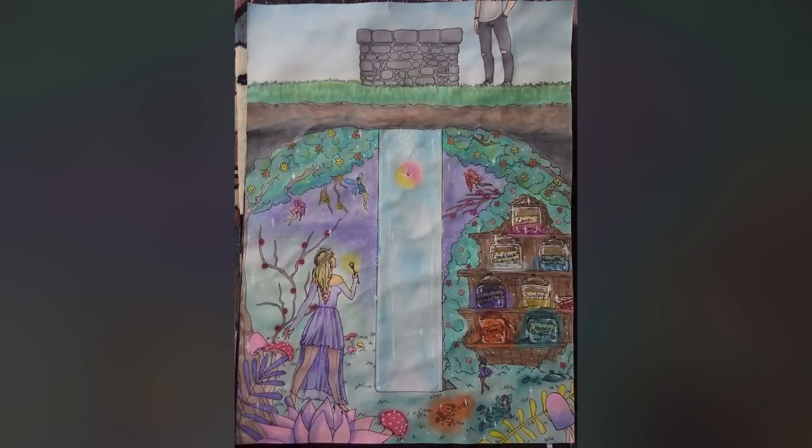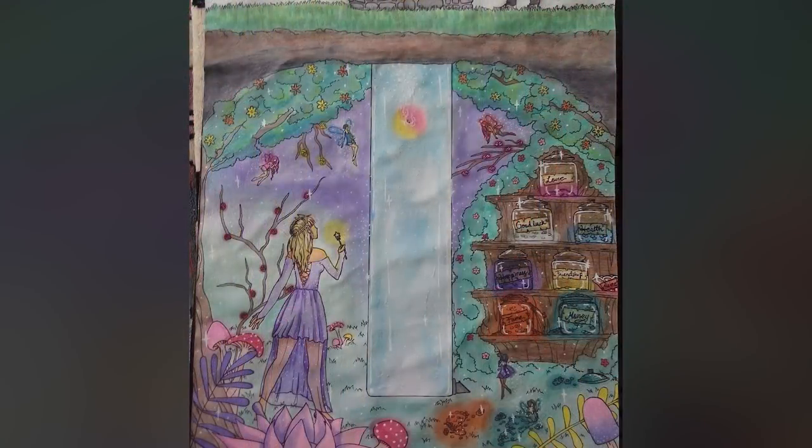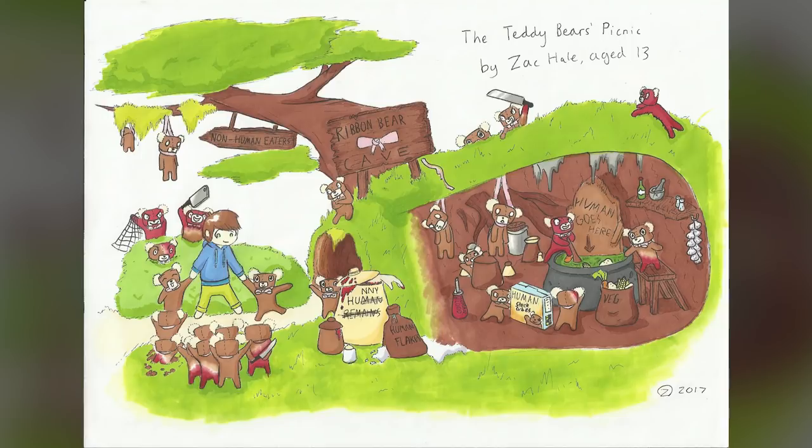The runner-up prize to the beginner category goes to artist Onesies Fiend with a piece called Wishing Well. I love how the under the surface theme is somewhat reversed to being much more positive — with a fairy inside the well sending up good luck, wishes, friendship, and love to the person on the surface. On top of the theme, the piece is astoundingly well pulled off with a fantastic mix of traditional elements, a lot of detail, and a lot of love.